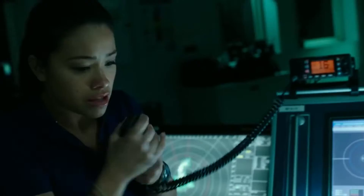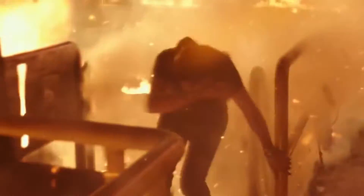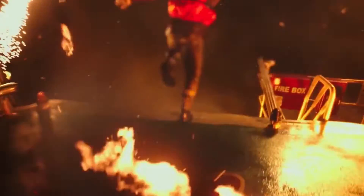I haven't seen Deepwater Horizon. From my understanding, there's a lot of CGI involving the oil rigs and fires and all that kind of stuff, just to keep the actors safe. From what I've seen from the trailers, it looks really good — the rendering is seamless, so I can understand why this is a nomination.